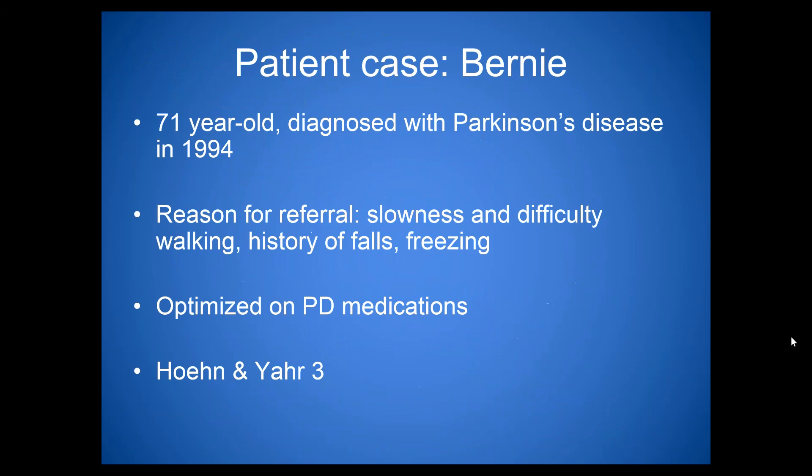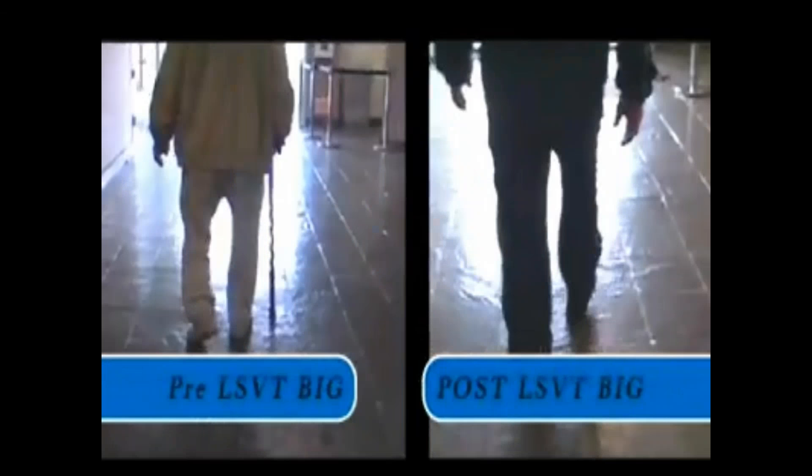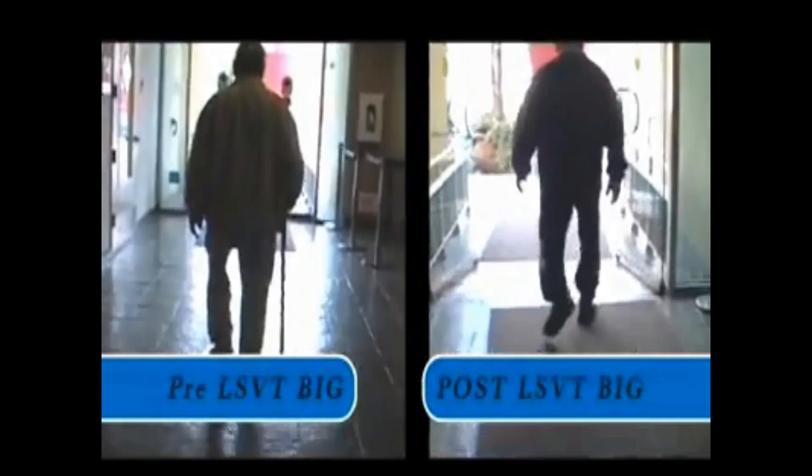A video demonstration of pre- versus post-LSVT Big shows a 71-year-old gentleman. Pre: he has a cane, shorter stride length, reduced arm swing, and slower gait velocity — with a freezing episode in the doorway. Post: no cane, longer stride length, increased arm swing, faster gait velocity, and he's already out the door before the pre-treatment video shows him getting past the doorway.